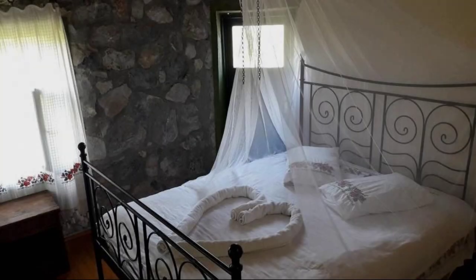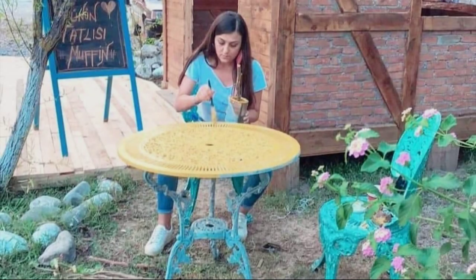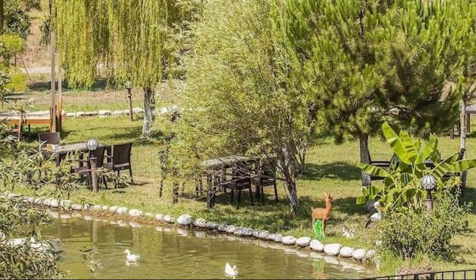Check-in time for this property is 2 pm and check-out time is 12 pm. If you have stayed in this property, you can share your experiences via the comments.